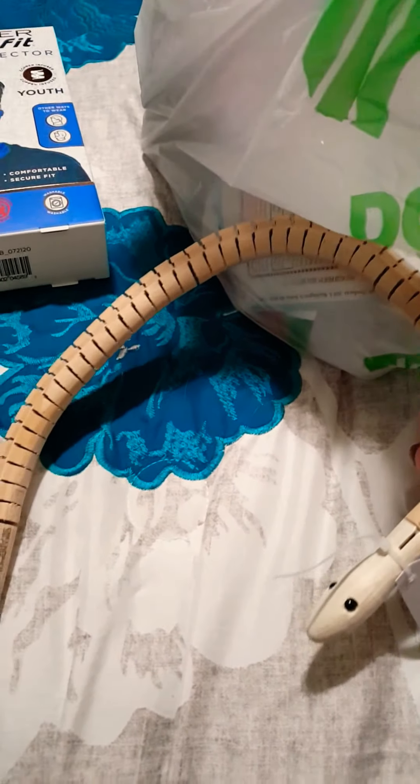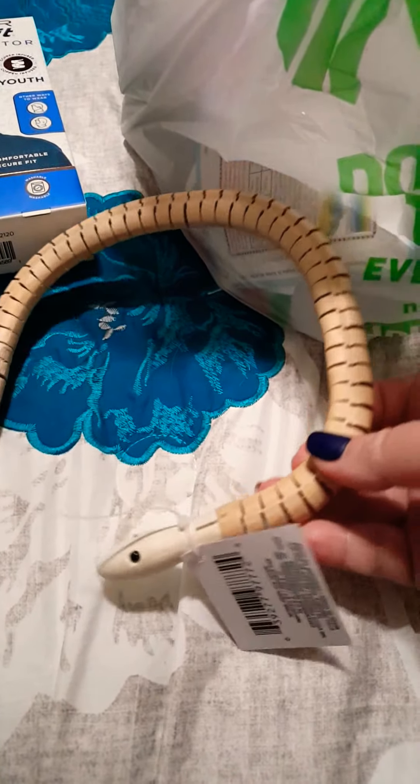In the craft aisle I picked up this cute little wooden snake — how cute is that! They have a bunch of different wooden pieces and animals. If you haven't checked out your craft section at Dollar Tree, they're starting to get a lot of nice items in.